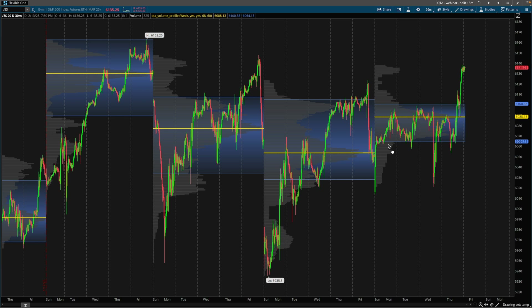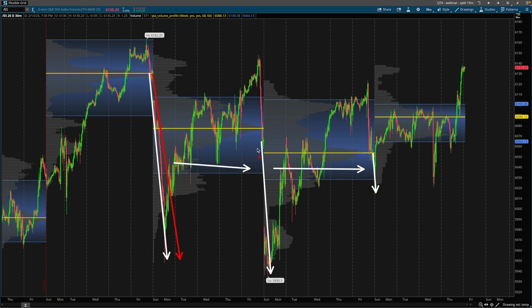Each gap down was becoming less severe with less follow-through. Look at that gap down and massive selling pressure here, then this gap down and selling pressure, then this gap down and selling pressure — it was almost non-existent in relation to the previous two. Bears are very strong here, bears have a little bit of strength here, and now it looks like they're just getting tired.